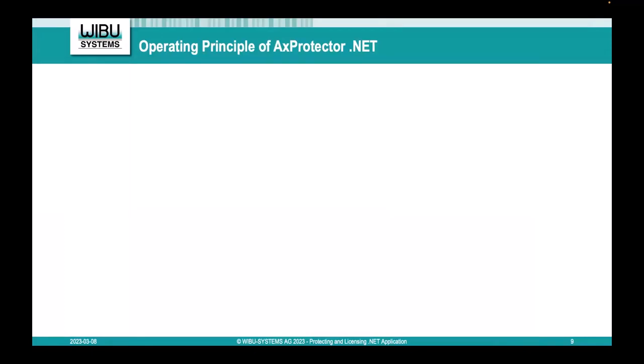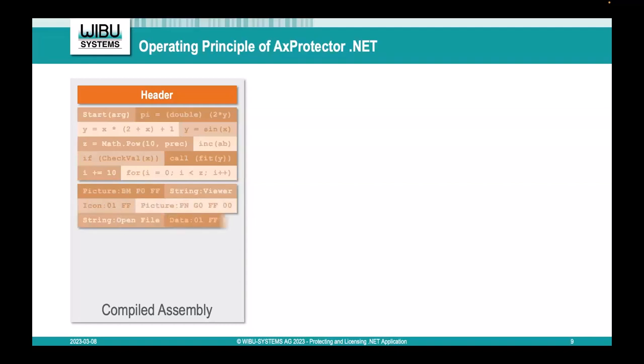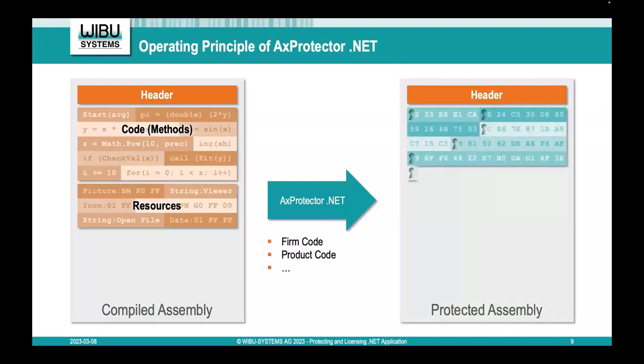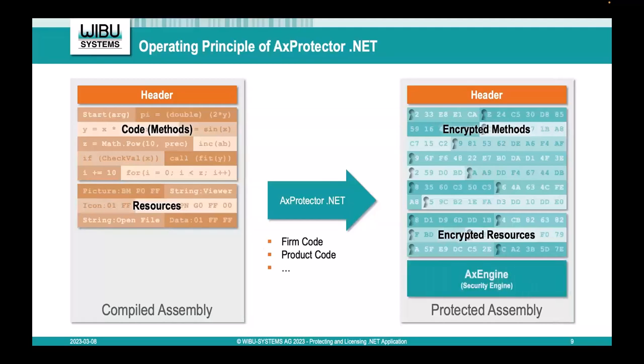The basic principle of AXProtector.NET is the same for all variants — 10.30, NC, Standard, and the regular AXProtector.NET. Your compiled assembly includes namespaces, classes, and methods. You define a firm code and product code which defines the license, then encrypt the assembly using that firm code and product code — but not as a whole block. Every single method is cut out, encrypted individually, and inserted back into the protected application. Resources can also be encrypted, and the security engine — which calls the CPSRT native library — is added to handle decryption.